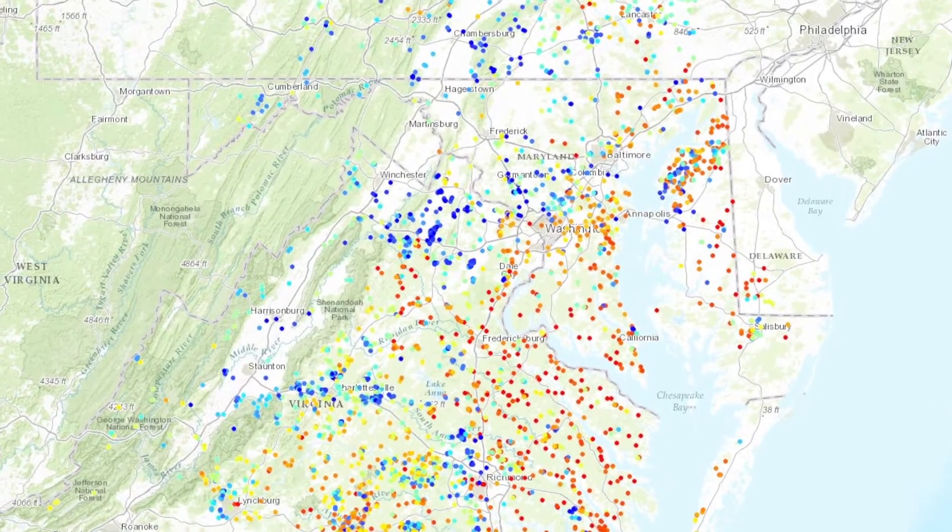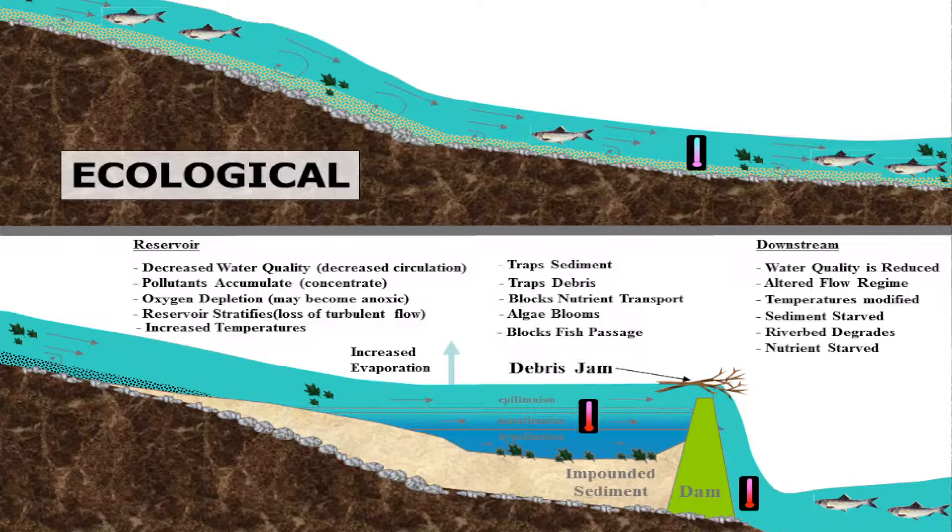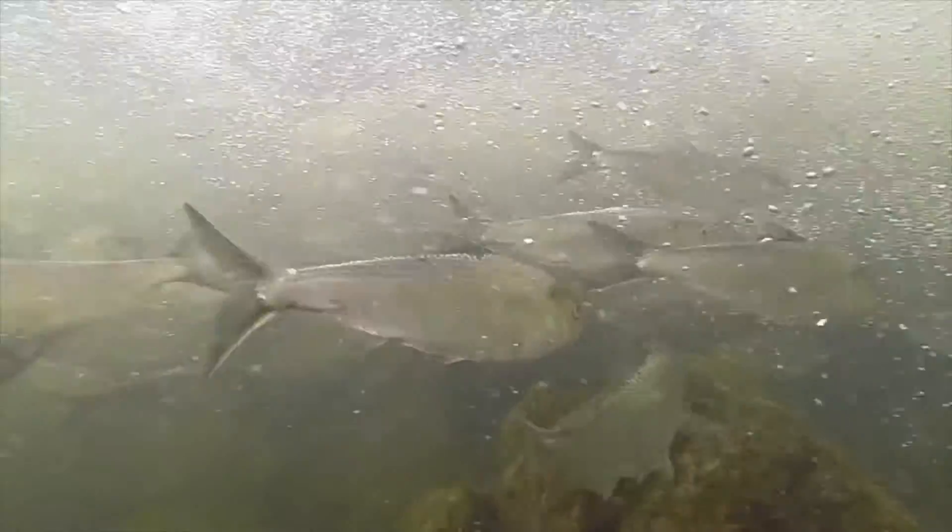Since the late 1800s, thousands of dams were built in the Chesapeake Bay watershed. These dams changed the local ecosystem and degraded water quality. They also blocked access for migratory fish like shad, herring, and American eel.